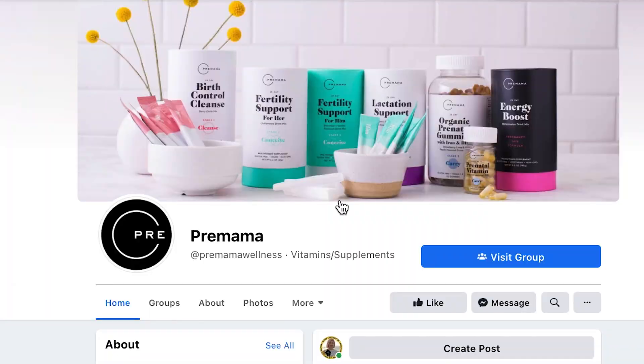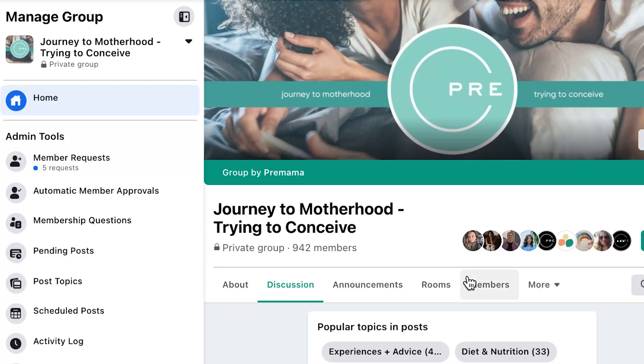At Premama, we recognize the power of community, and so we've created virtual support groups for you to join for every step of the way on your journey to becoming a mom. Our Journey to Motherhood Facebook groups are safe spaces for Premamas to share victories and struggles, ask questions, as well as swap stories, insights, and wellness tips that can make all of the difference on this adventure. The links to join are in the description below, and I really hope to see you there. Thanks so much for tuning in, and see you next time, Premamas!